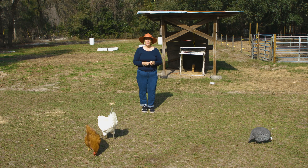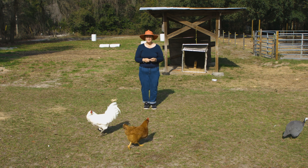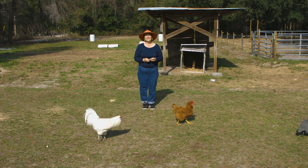If you want to learn all about chickens, get my chicken book. It's on my website — click the link below.